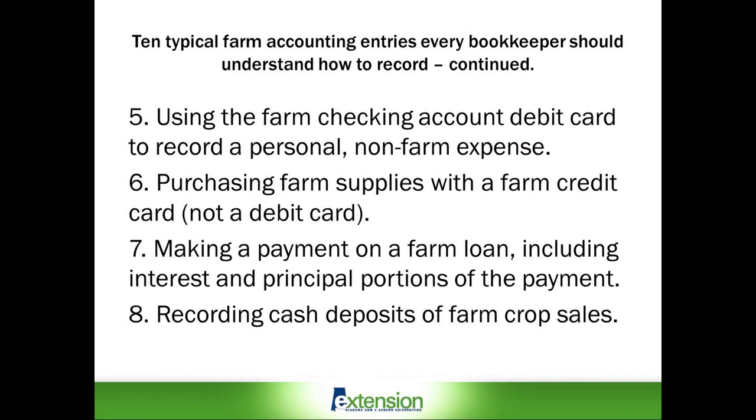Number five: using the farm checking account debit card to record a personal non-farm expense. Number six: purchasing farm supplies with a farm credit card, not a debit card. Number seven: making a payment on a farm loan, including interest and principal portions of the payment. Number eight: recording cash deposits of farm crop sales.